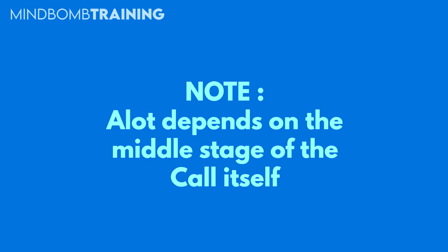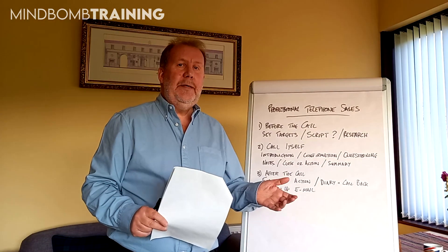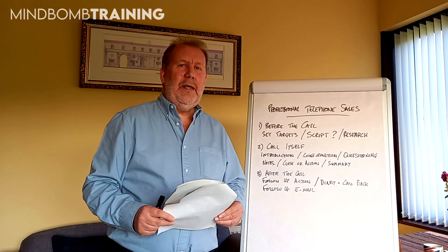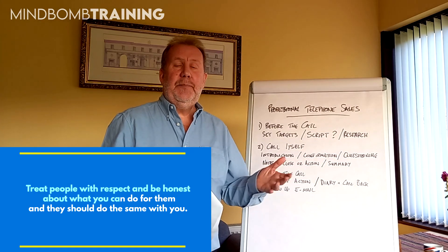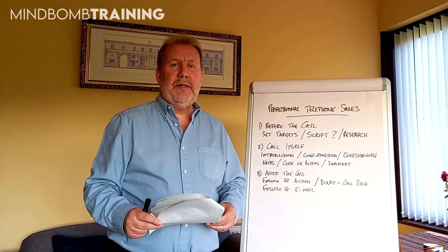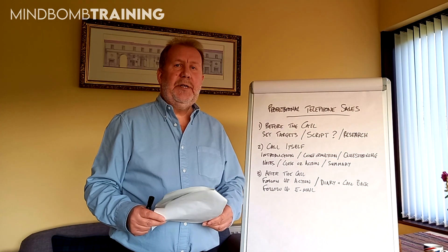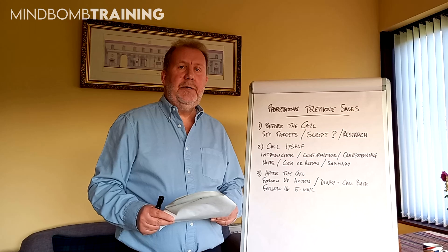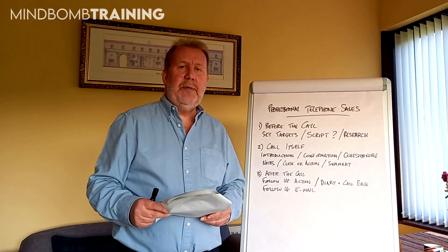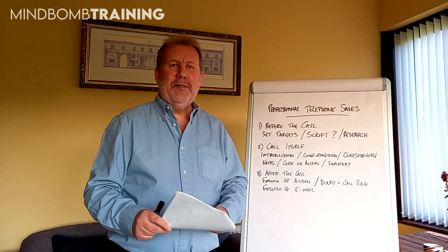Obviously a lot depends on the middle stage of the call itself as to how this will actually play out in reality. I can tell you from experience there will be times when you'll come across someone that just hasn't got time to speak to you or that's having a bad day and they're not going to be particularly welcoming. But if you treat them with the civility and the respect that you would expect yourself, then you should actually get that back from the customer. There'll be the odd one, especially if it's new prospects and you're trying to call people out of the blue, but the truth is that if you follow the process and speak to them the same way you would like to be spoken to, you should actually get a good response from most people.